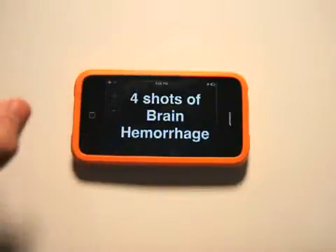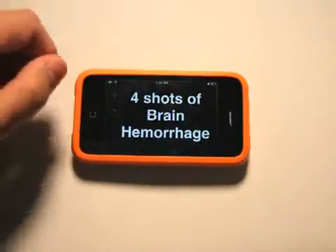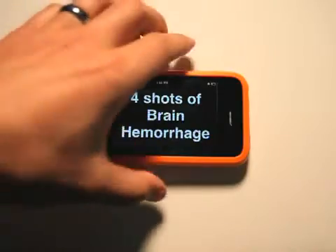Simply tap the amount of shots that you want, hold that up to the bartender — and that'll obviously be the most nerdy, geeky thing that's happened in the bar that night — but you'll get your drinks and you won't have to yell. Unfortunately, you can't pay your bar tab through this app, but you can place your orders.